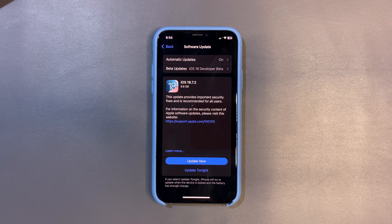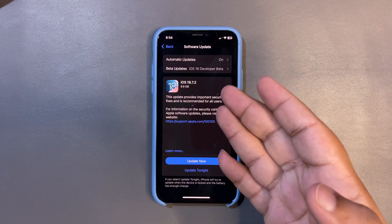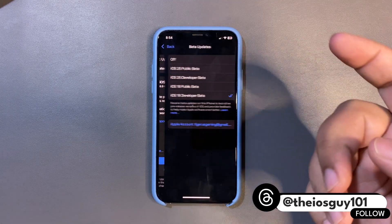People are not interested much in iOS 26 but more interested in iOS 18. So many of you are asking me about 18.7.2. So far, 18.7.2 is not out yet — this is an RC update.